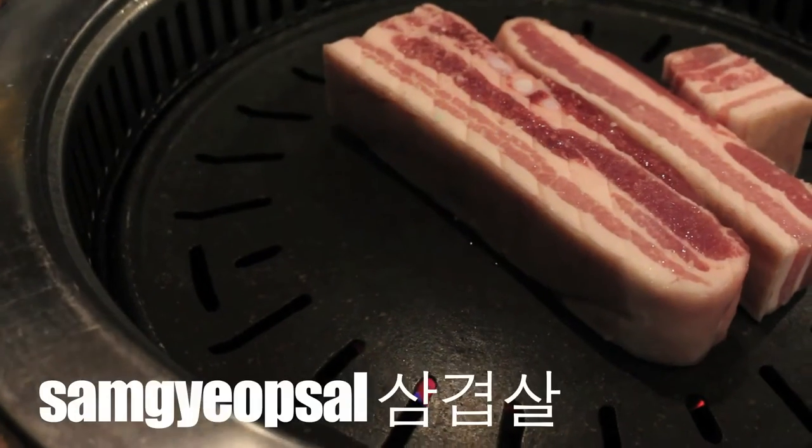So we ordered my favorite, which is samgyeopsal — unmarinated pork belly — and it is so good. No matter what restaurant you go to in Korea, you're going to have side dishes, whether it's one or two side dishes or a plethora of side dishes.